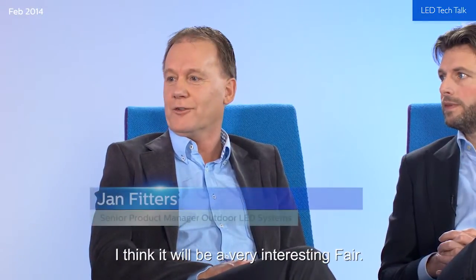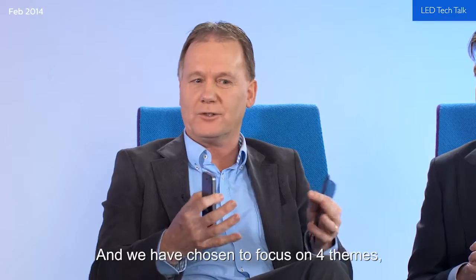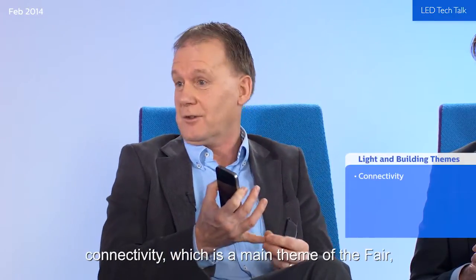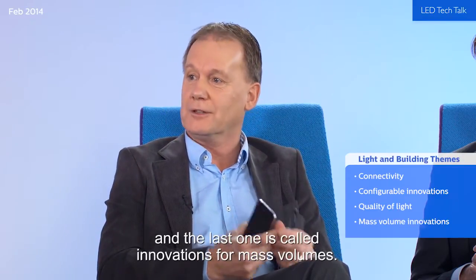It will be a very interesting fair with a lot of new things shown. We have already introduced all our latest products to our customers, so we have chosen to focus on four themes: connectivity, which is the main theme of the fair; configurable solutions; quality of light; and the last one, which we call volumes.